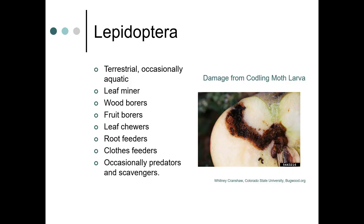There's actually frass in there, and that's one sign of caterpillars. Other feeding behaviors include leaf chewing, root feeding, and close feeding. Sometimes they're predators, and sometimes they're scavengers.